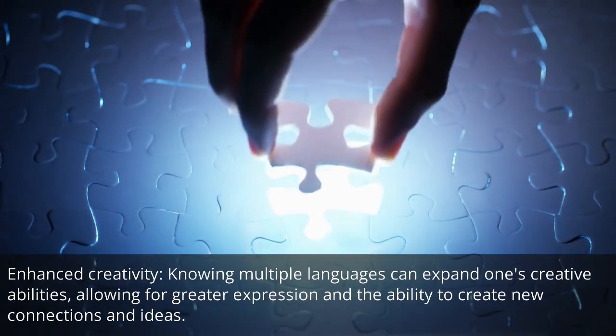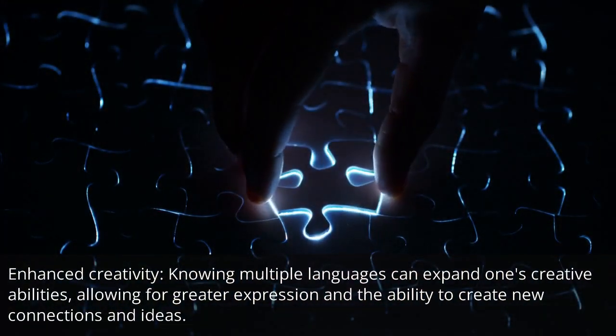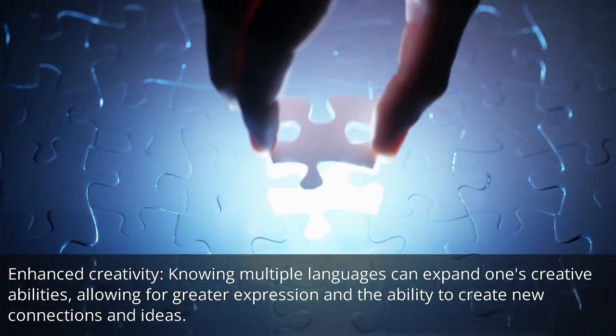Enhanced creativity: knowing multiple languages can expand one's creative abilities, allowing for greater expression and the ability to create new connections and ideas.